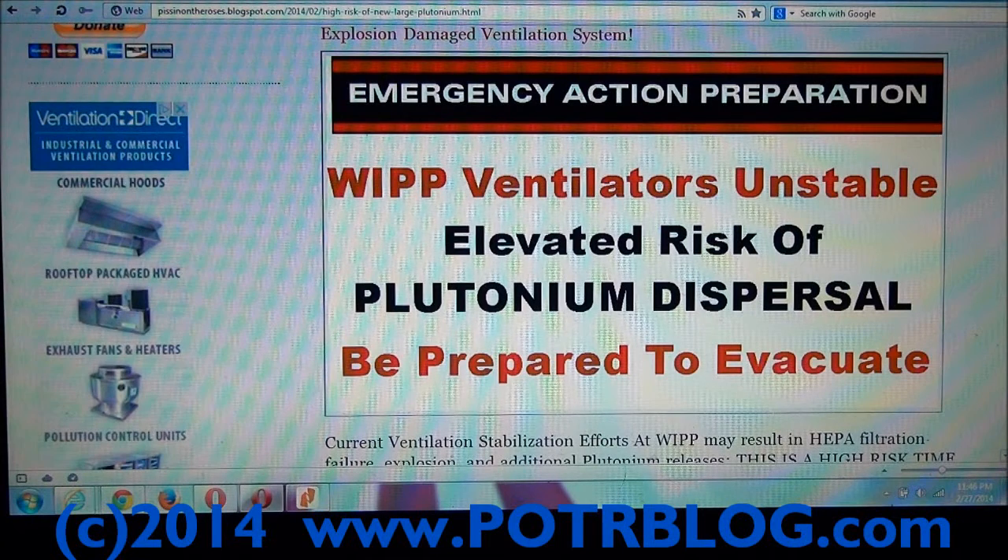It is clear that their ventilation system was damaged by the initial explosion that caused this release. The second explosion out of this thing could be much worse. Or even if there was no explosion, but they made an error doing this ventilator work, there could be another big release. Be prepared to evacuate quickly. Have a P-100 mask available — I don't even know if they're still available in New Mexico.